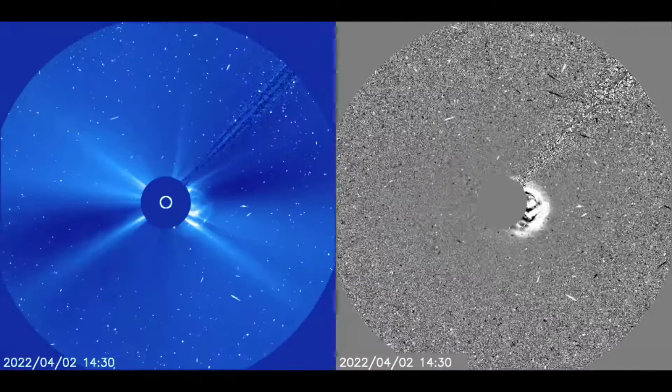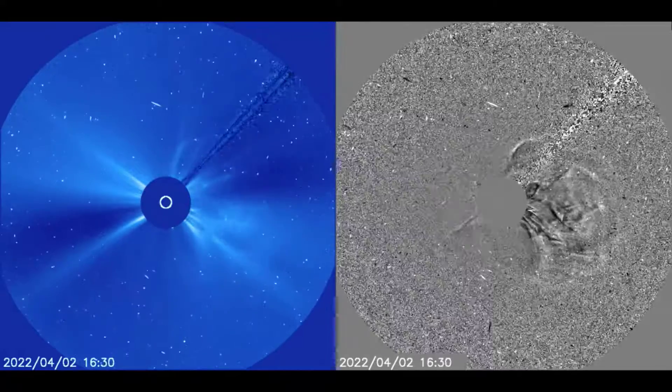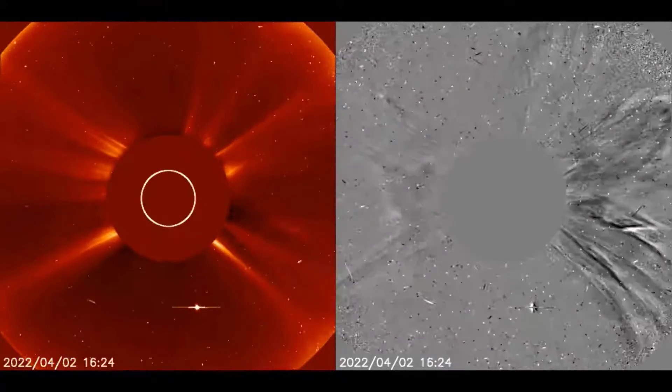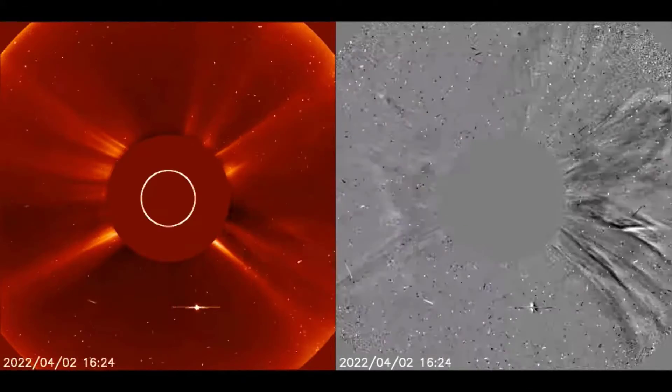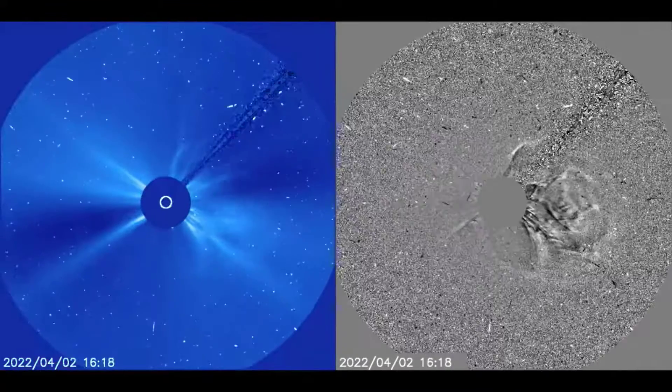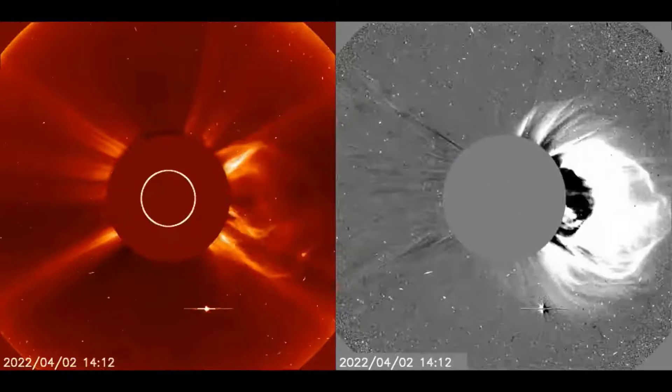When analyzing the direction of the CME, obviously the ejection is heading mostly to the right from Earth's view, ahead of Earth's orbit, as would be expected from the position of the sunspots. But you should notice the portion of the CME that can be seen north, south, and even to the left side of the central blocking disk — that is the width of the CME.